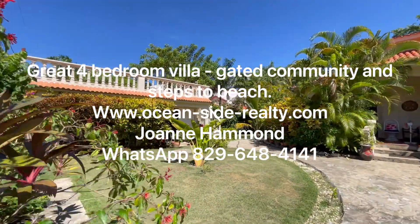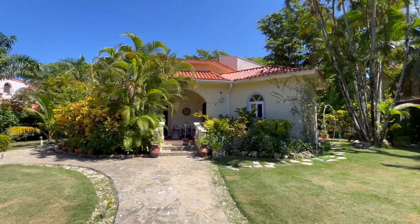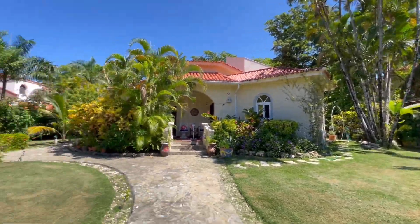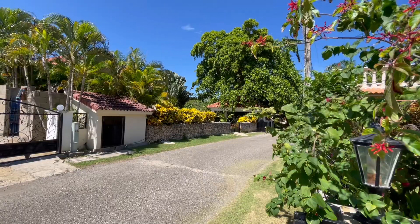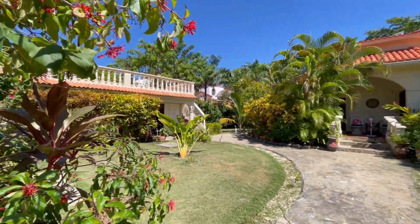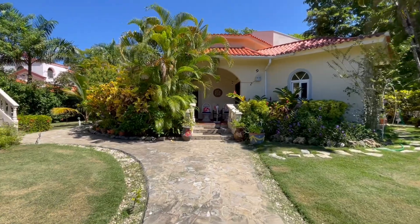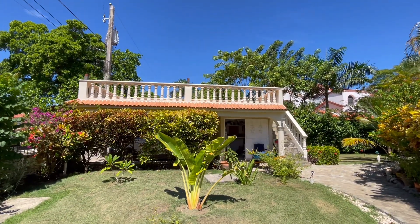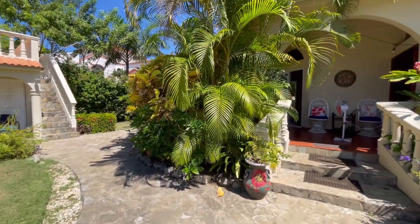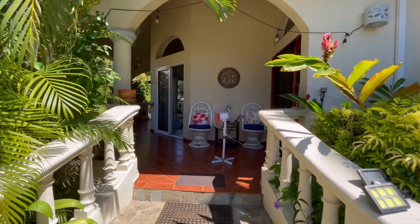So here we are in this villa in Sol del Plata Gardens. This is in a gated community between Sosua and Cabarete, and it is about a 300-yard walk to the beach — maximum 3 to 4 minutes. On the left there is a garage and a workshop with a terrace up top. There is a wraparound terrace around the house and a great pool in the backyard. So let's go take a look.